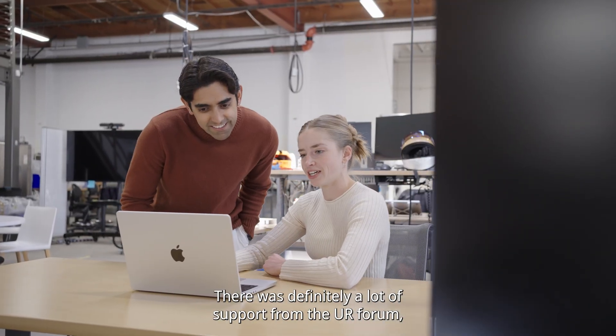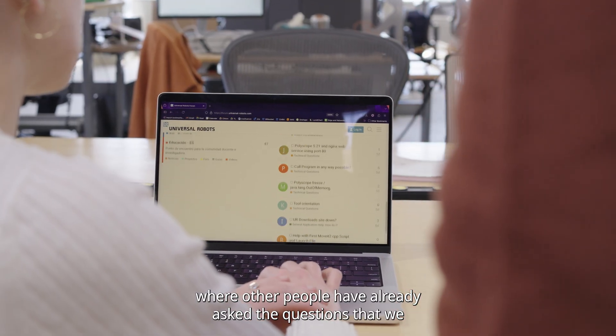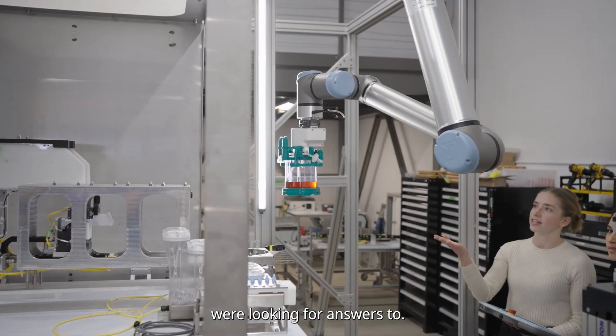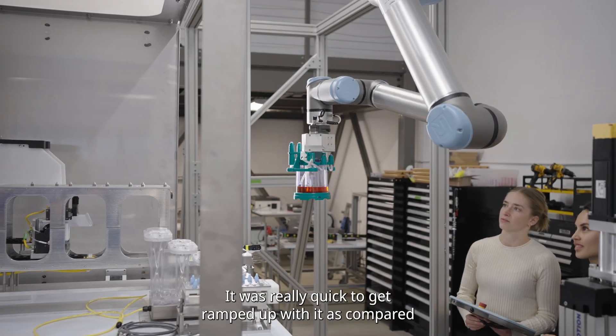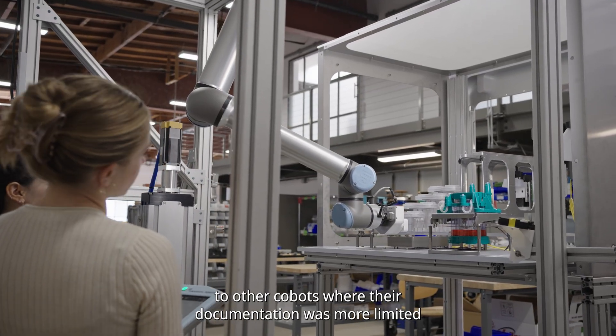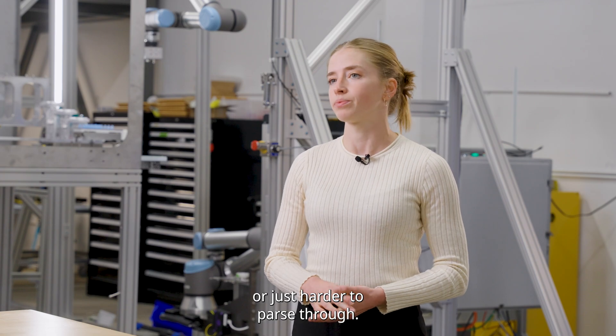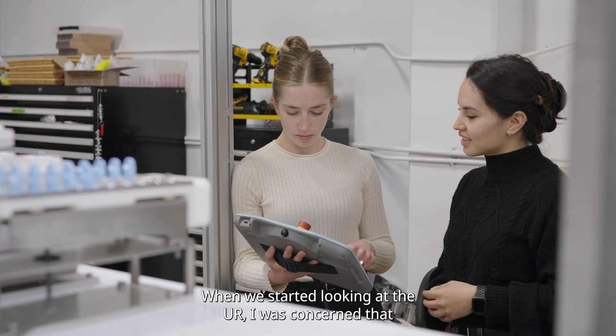There was definitely a lot of support from the UR forum, where other people had already asked the questions that we were looking for answers to. So it was really quick to get ramped up with it, as compared to other cobots where their documentation was more limited or just harder to parse through.